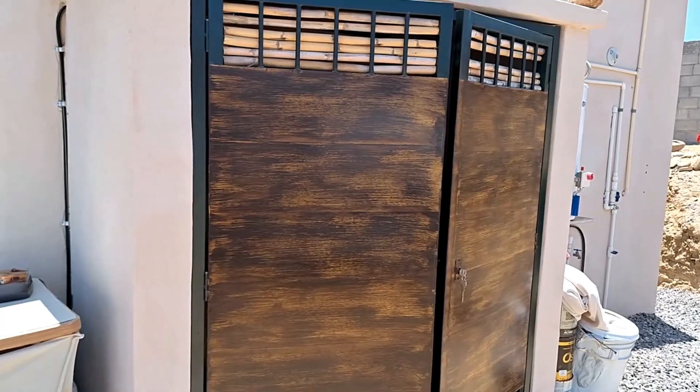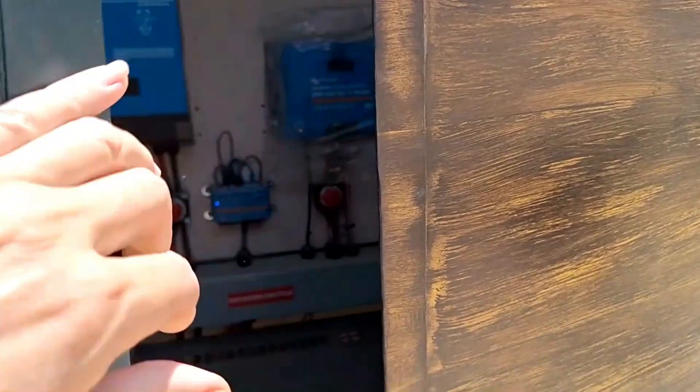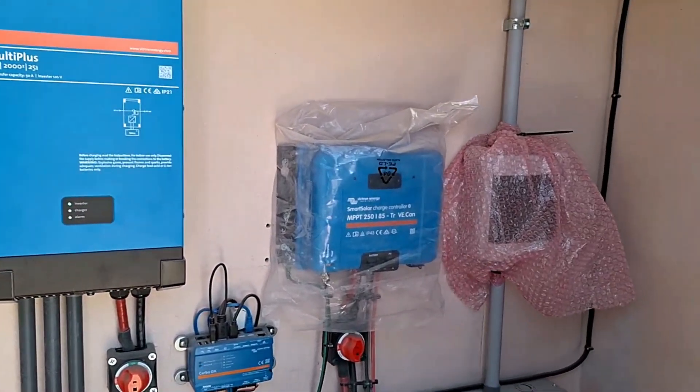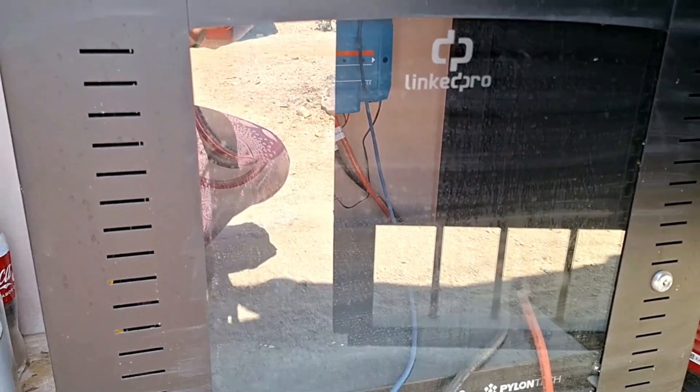First I'm going to show you what my current system looks like, and then I'll share the cost difference between the two systems, the pros and cons, the reality of it all, and where we are going from here. We built this little storage space to protect all the solar equipment, and that is all its running parts up there.